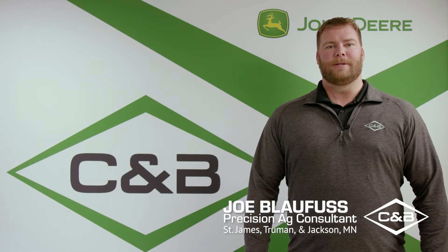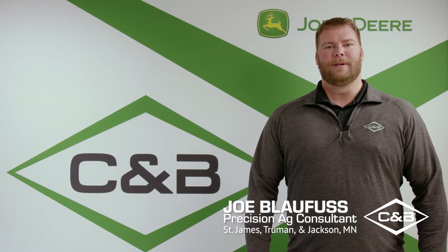Hello, I'm Joe Blafus with C&B Operations Precision Ag Consultant covering the Jackson, Truman, and St. James areas.